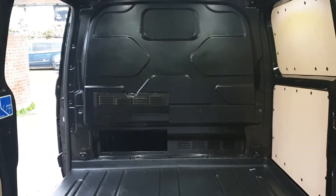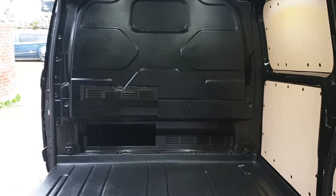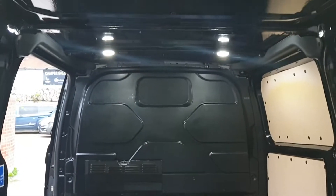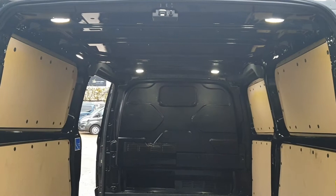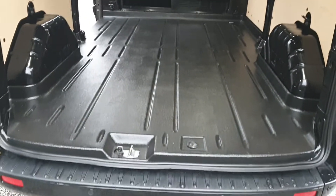Full bulkhead with a load-through flat to the bottom left underneath the passenger seat, giving 2.8 metre load length on the floor. With the additional length underneath the seat, you can get over three metres. This one also has the benefit of very bright LED lights, which is a Ford option, plus a 230V power socket in the cab underneath the handbrake.